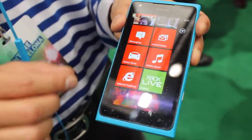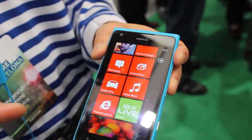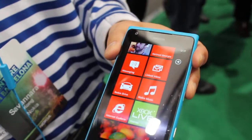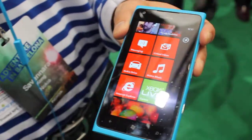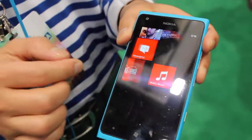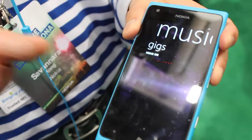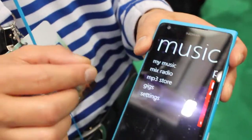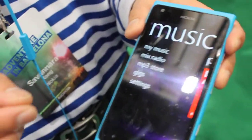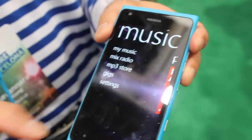Nokia Drive is a free turn-by-turn navigation app that can help you get around any town you might travel to. Nokia Music is a place to put all your favorite music — MP3s and things like that. In addition to that, you have Mix Radio, which is an online radio that allows you to create your own station depending on your favorite genres or favorite artists. Really nice and handy.